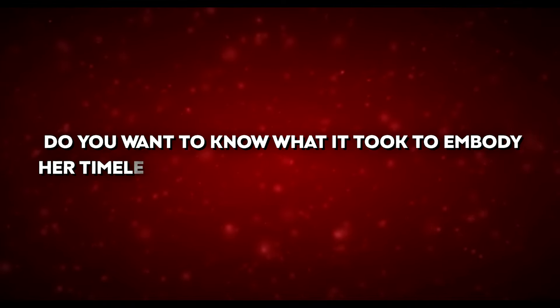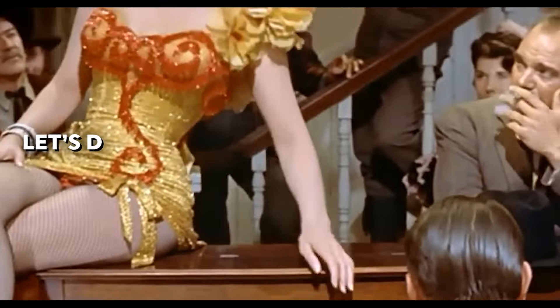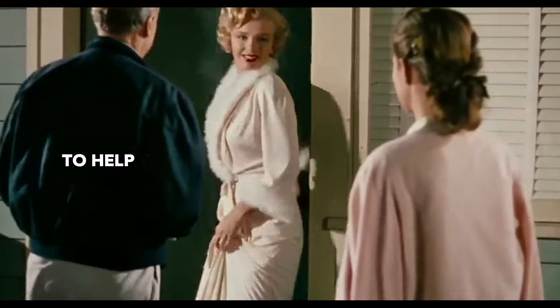Marilyn Monroe changed the world forever with her irresistible charm. Do you want to know what it took to embody her timeless grace and become unforgettable? Let's dive into the secrets that made this enduring beauty icon the ultimate bombshell.